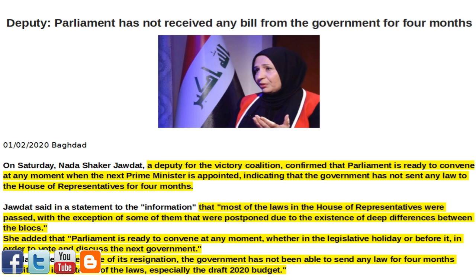Jadat added that because of its resignation, the government has not been able to send any law for four months despite the importance of the laws, especially the draft 2020 budget.